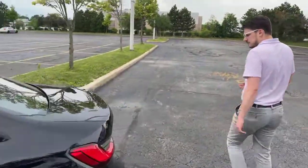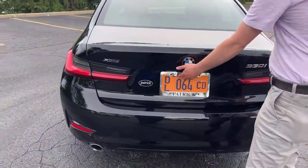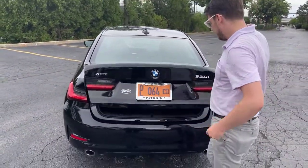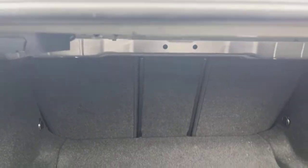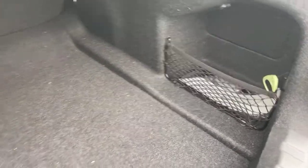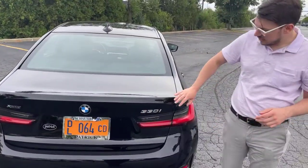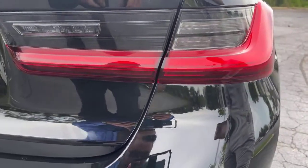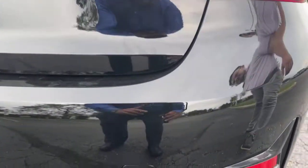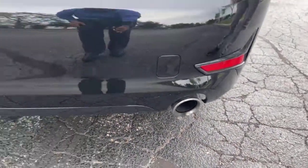And then around to the back. Take a look at this trunk — nice big trunk, nice low load floor. The rear seats do indeed fold down 60-40 to get some larger items in there. Quite practical. Now onto these taillights — these are full LED taillights. And below that we have a standard dual exhaust. This exhaust is modal: it'll be a little bit louder in your Sport and Sport Plus modes and provide a little more character to the car.